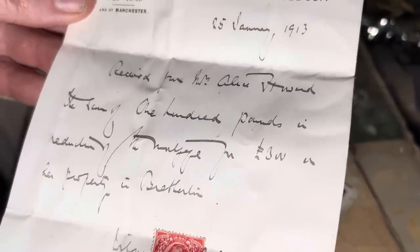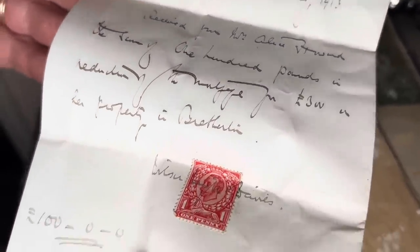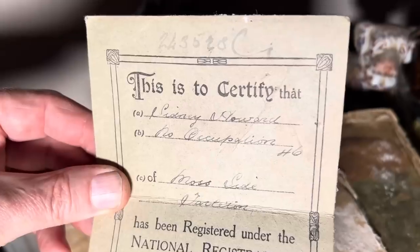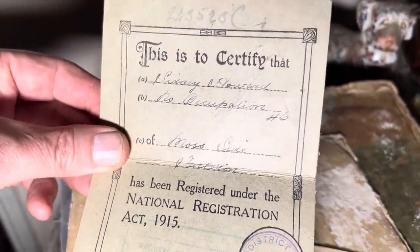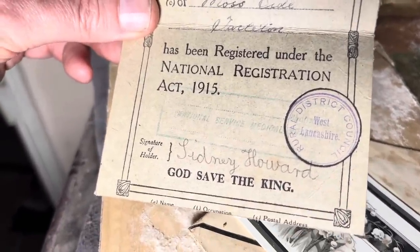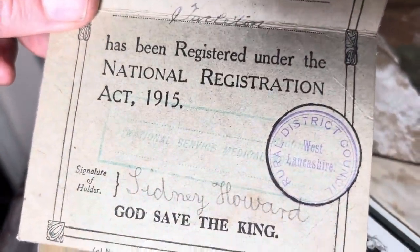Something about Ann Howard — 100 pounds. I don't know what it's for though. What year is that from? Oh, 1913. 100 pounds in 1913 — what are we talking? A few months wages or something? Probably years. Would it be as much as a year? 100 pounds? I think so. Then what we got? National Registration Act. I thought it was something to do with drafting for going to the army. It certifies that Sydney Howard, no occupation, Moss Side, has been registered under the National Registration Act. West Lancashire. God Save the King. National Service Medical — so he was fit for the army. He's got no job.